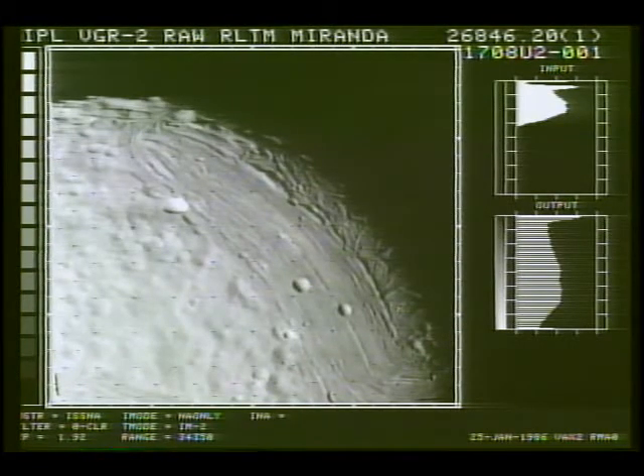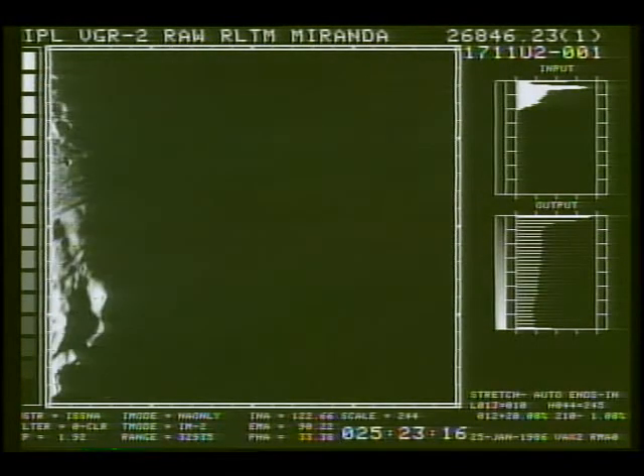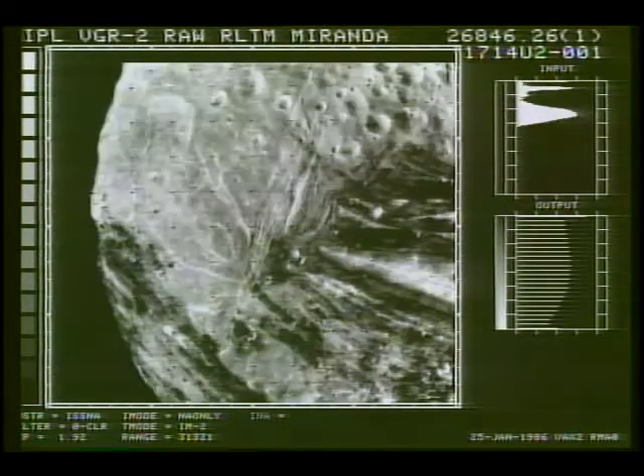It's a very small moon, 500 kilometers across. And to have this much activity in such a moon is quite different than what we saw, for example, in the moons of Saturn. Another part of the mosaic, still another part. Again, very curious markings on the surface.